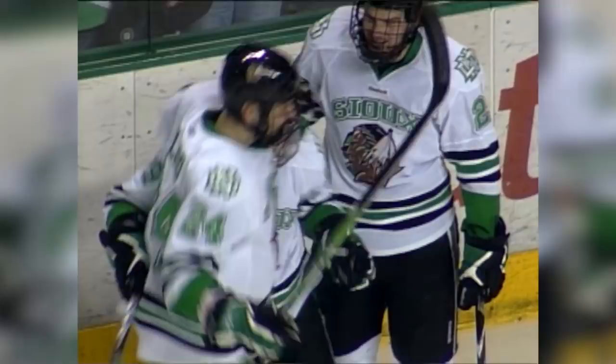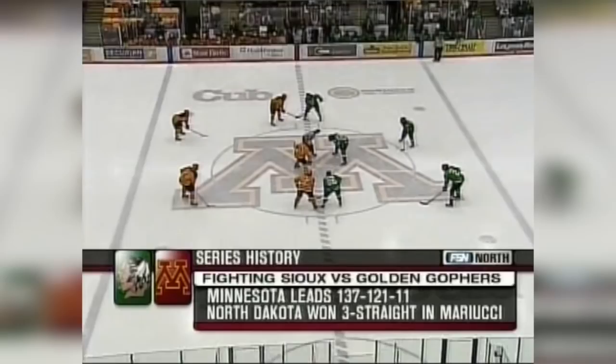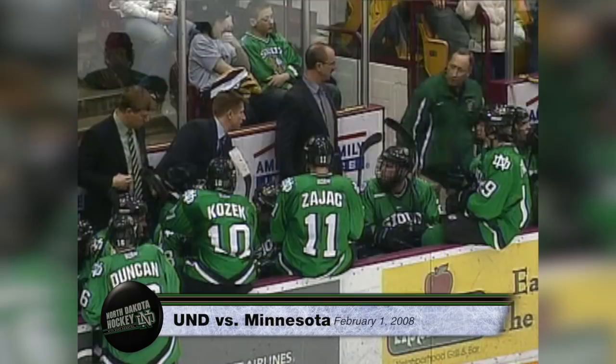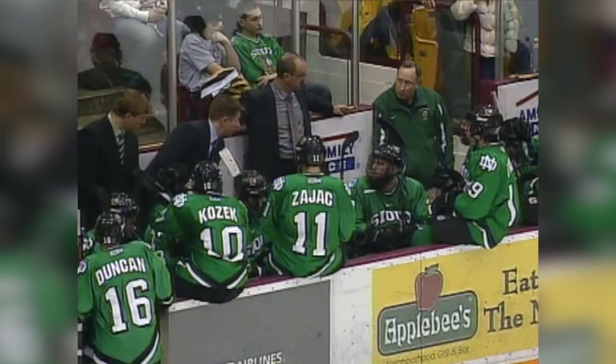Trupp has turned in two of the most memorable plays in recent UND hockey history, each showcasing his puck skills. The first came during his freshman season, his first taste of the UND-Gophers rivalry. And with the two teams tied in overtime, Trupp made a play that will be forever remembered.